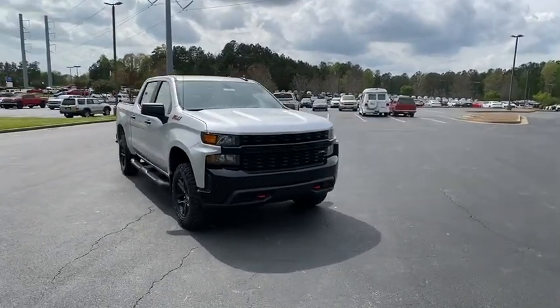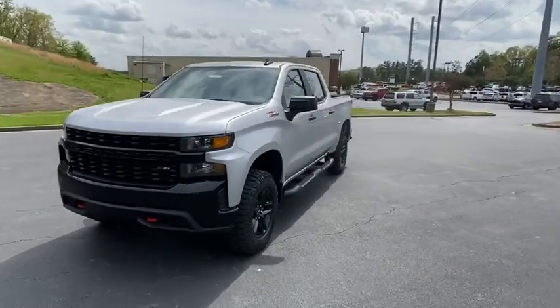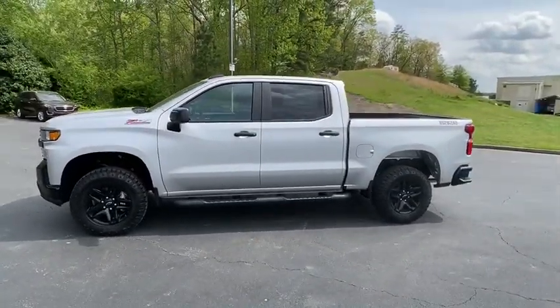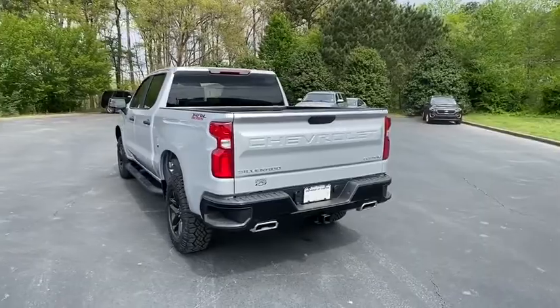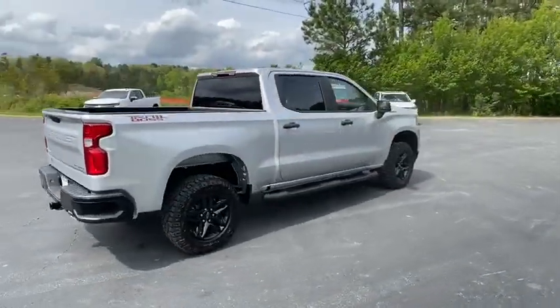Stop by and take a look at the 2020 Chevrolet Silverado 1500. The Chevy Silverado 1500 is the perfect combination of functionality, reliability, and technology. The impressive interior is simply another reason that the Chevy Silverado is a top choice among truck buyers. Here are some of this vehicle's great options.